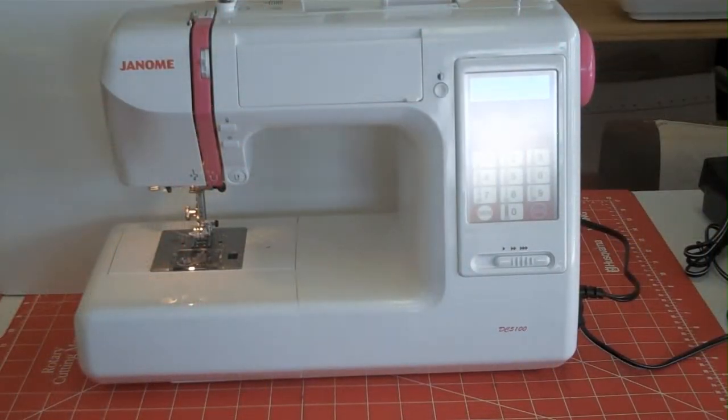Hi, I'm Don Buff with Saverna Sewing Vac in Saverna Park, Maryland, and Waldorf Sewing Vac in Waldorf, Maryland. This is the Janome DC 5100. This is the top of the line of the Decor Computers.